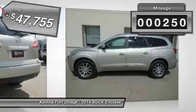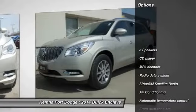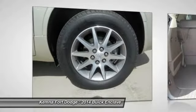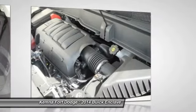This vehicle has less than 300 miles. Here are some of this vehicle's great options: traction control, power passenger seat, dual airbags, air conditioning, front power steering, four-wheel disc brakes, center armrest, universal garage door opener, heated front driver and passenger seats, and trip computer.